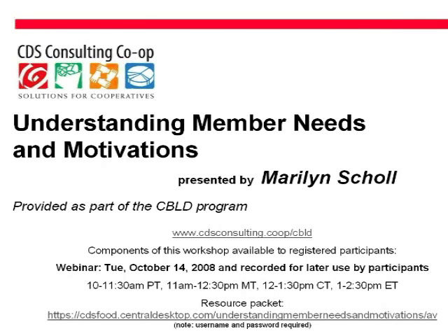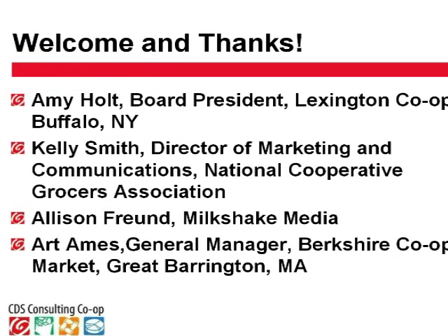Understanding Member Needs and Motivations. This is Marilyn Scholl. We're very happy to have you all here with us today. I want to welcome and thank the people joining us today. Amy Holt is the board president of the Lexington Co-op in Buffalo, New York. Would you say hello? Hello. Great to be here. I look forward to it.